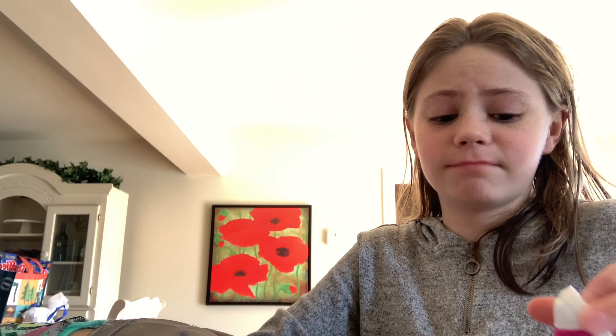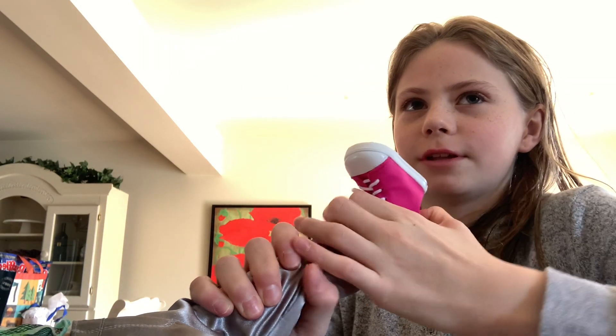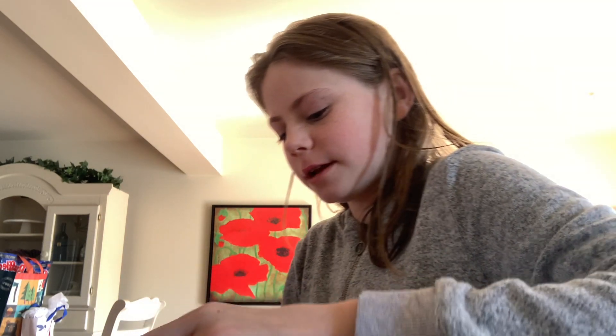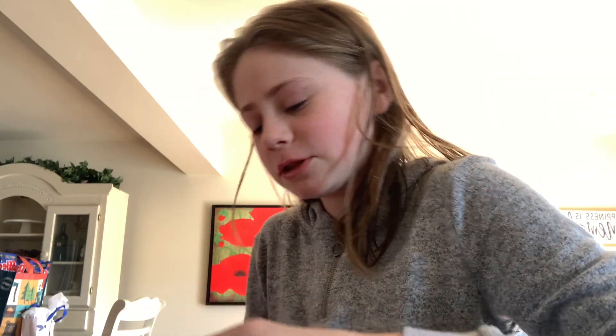I was just gonna unbox this doll because I'm really excited about having her. She is the new American Girl and when I was seeing pictures of her online, it was really cool — I really wanted to get her. These shoes do come untied — you can untie them and put them back on, but I don't think I'm really taking them off anymore because it's really hard to get them back on.